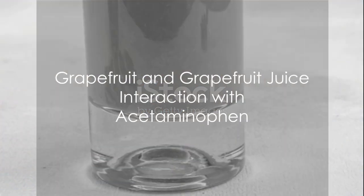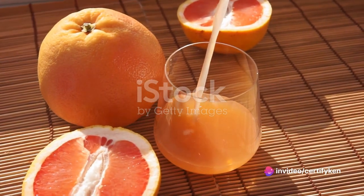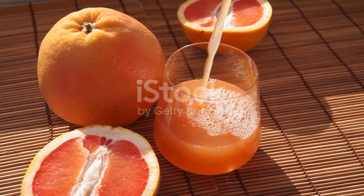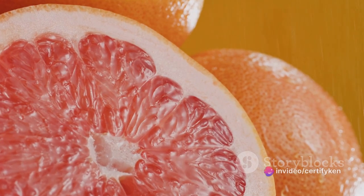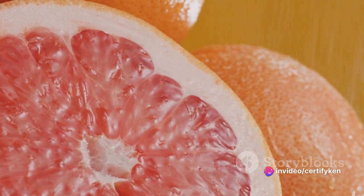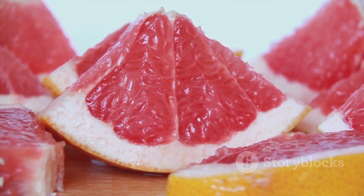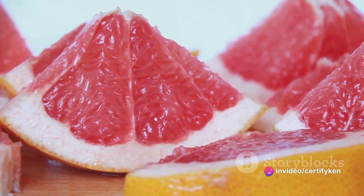Next up: grapefruit and grapefruit juice. A staple in the citrus family, grapefruit and its extracted juice are a refreshing delight to many. With a unique taste that's a blend of sweet and tart, they are a favorite breakfast item or casual snack. However, while these fruits are rich in vitamins, minerals, and fiber, they have a hidden aspect that many are unaware of.